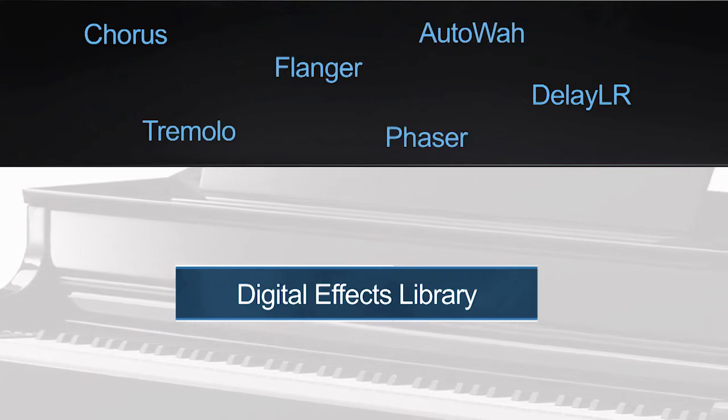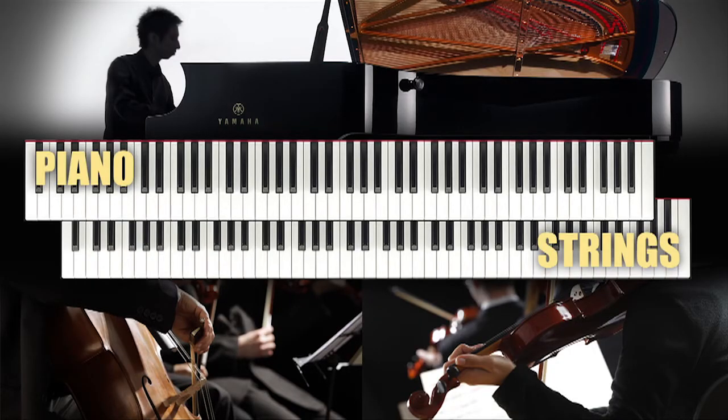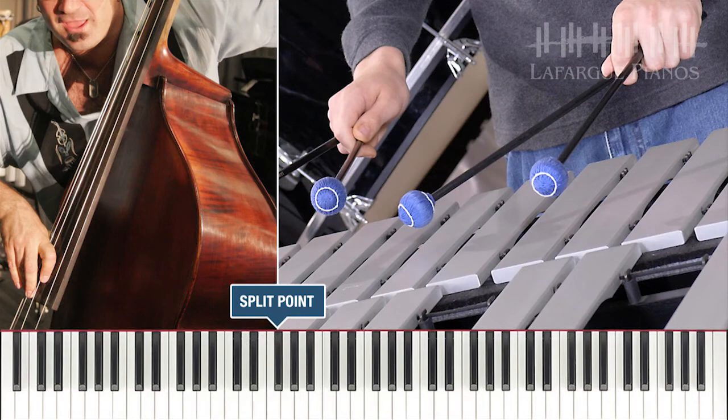Using digital effects like reverb or chorus is commonly used to enhance and alter the sound of instruments — a standard practice of any music producer. For this reason, this instrument offers an amazing library of 29 effects, including chorus, flanger, echo, delay, and more. The CLP-665GP also includes two voice performance modes: a dual mode where you can combine two voices like piano and strings, and a split mode where you can separate the keyboard, assigning a voice to the lower part like bass and a different voice to the upper part like vibes.